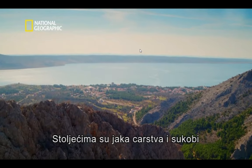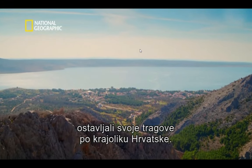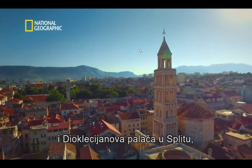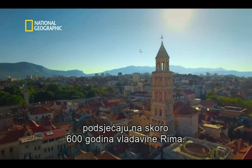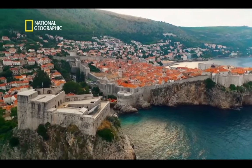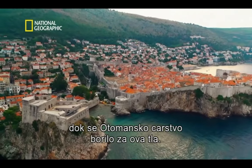For centuries, mighty empires and conflicts have left their mark on Croatia's landscape. The great amphitheatre at Pula and Diocletian's Palace in Split are reminders of almost 600 years of Roman rule. Later in the Middle Ages, powerful walled cities rose up as the Ottoman Empire fought for control of these lands.